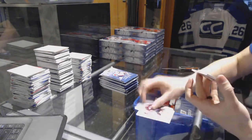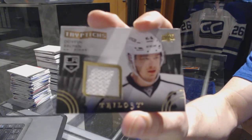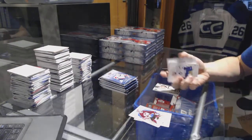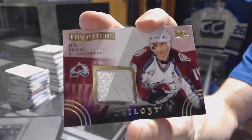We've got a Triptix jersey, numbered to 400, for the LA Kings — Dustin Brown. We've got a Triptix jersey, numbered to 600, for the Colorado Avalanche — Joe Sackick.